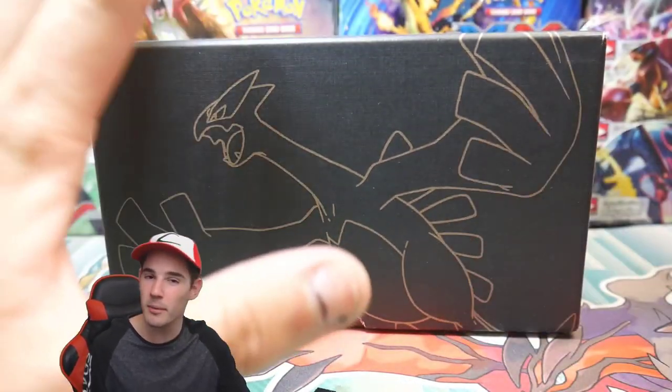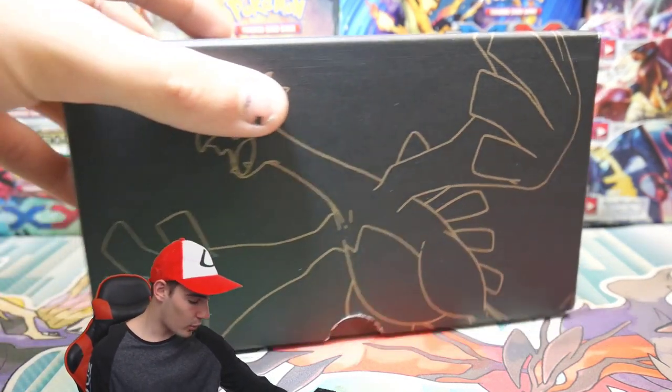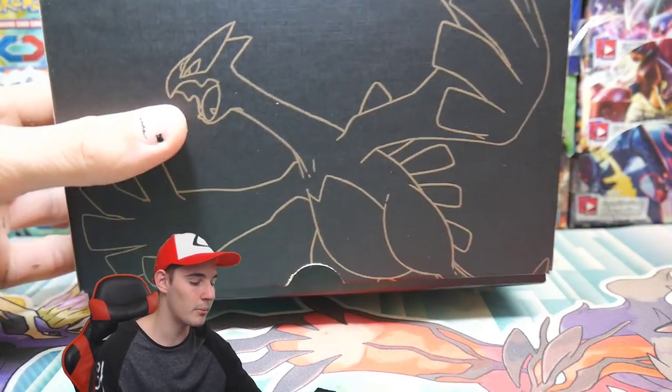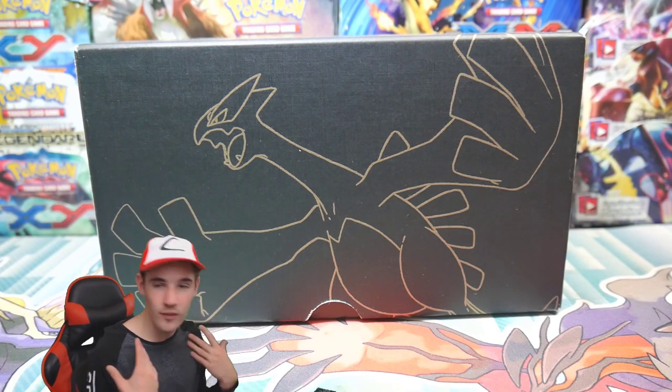I actually opened this one recently — maybe a couple years ago, recently to me. It was quite cheap, I can't believe it. It was probably the last Plasma Storm booster packs I opened. Plasma Storm is my favorite set; it was one of the first sets I ever opened, so fun fact.